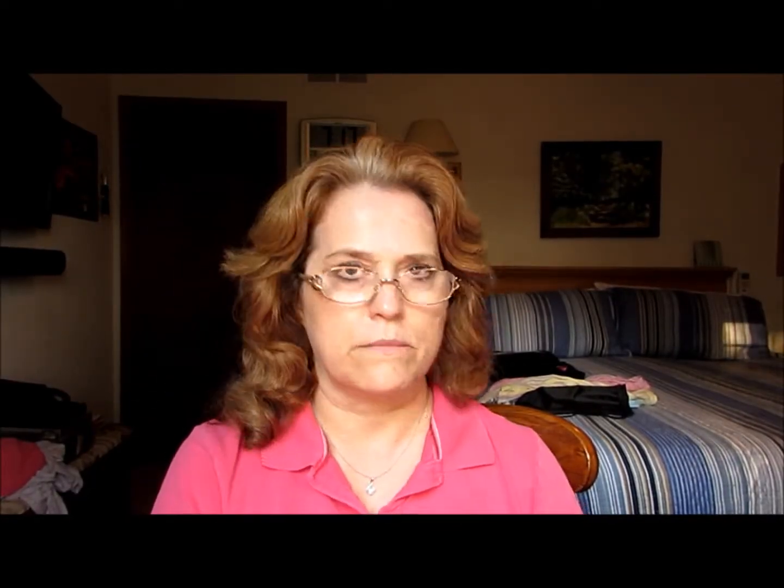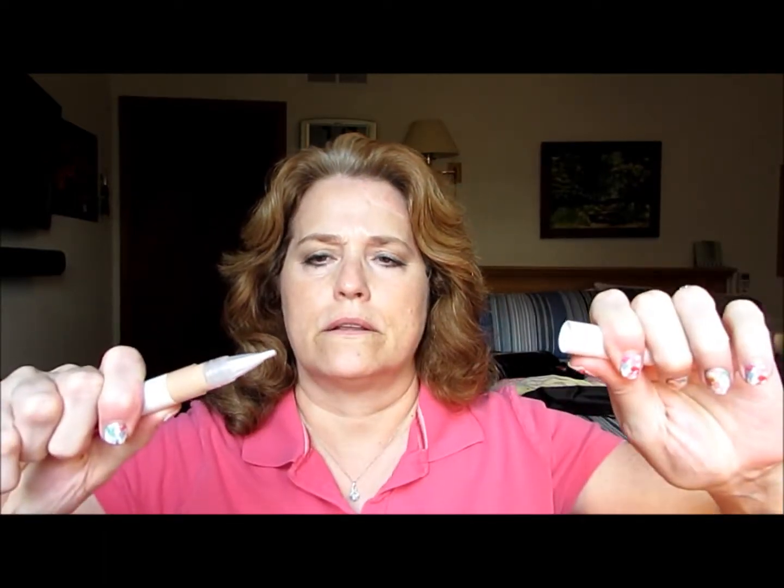Today I'm going to try this foundation and this concealer, and we'll see how they work. So it comes up in a brush form — quite a bit came up. And mind you, this is the only color they had, which was light to medium tone. So let's see how this works.